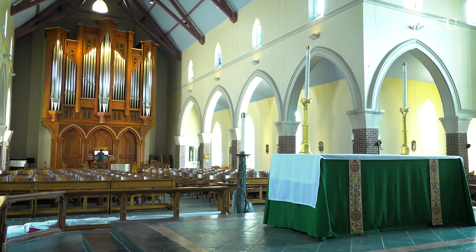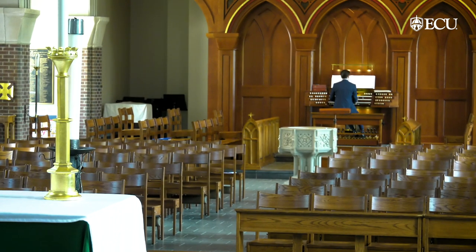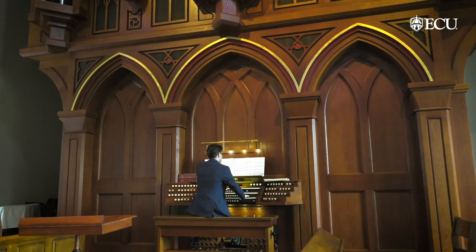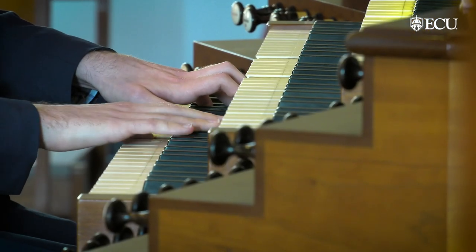East Carolina University has an agreement here with St. Paul's Episcopal Church so that students enrolled in the organ program can practice here. The School of Music also has concerts here. I think a lot of people when they think of the organ think of maybe a funeral parlor, but the organ is also capable of a wide variety of repertoire. It really is like having an orchestra at your fingertips.